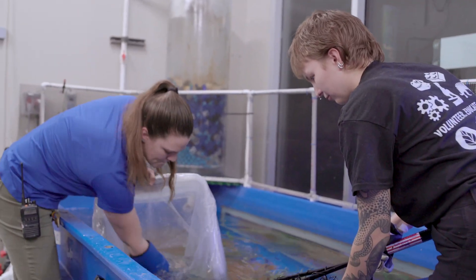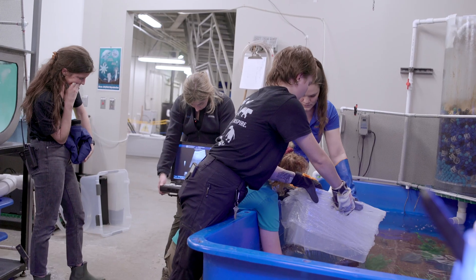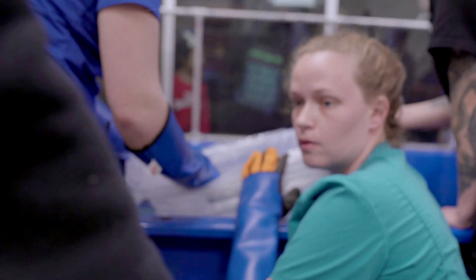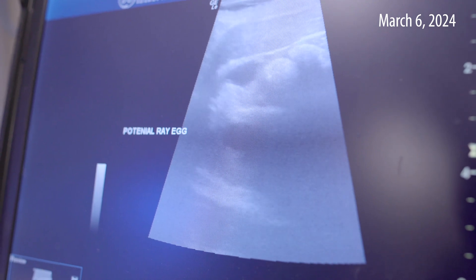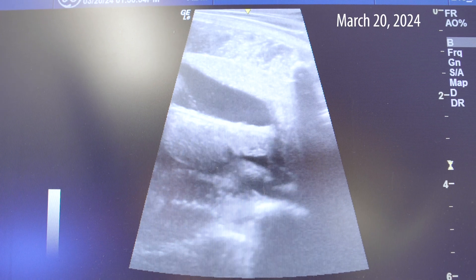The first ultrasound we did, we weren't quite sure exactly what we were seeing — things were still very early. So we continued moving forward, doing ultrasounds at least once a week for a month to see if we saw progression. By the second or third, we were pretty positive there may have been a successful pup in there. We continued with weekly ultrasound checks, and by that third to fourth ultrasound, we were actually able to see tail movement and movement within mom.